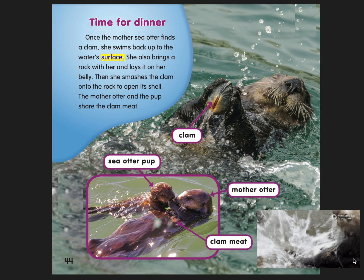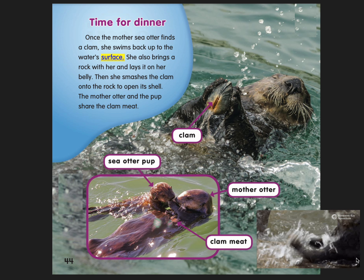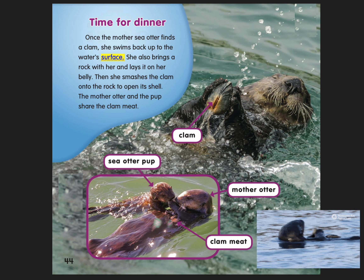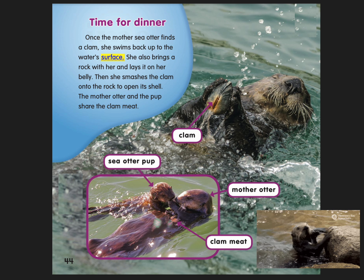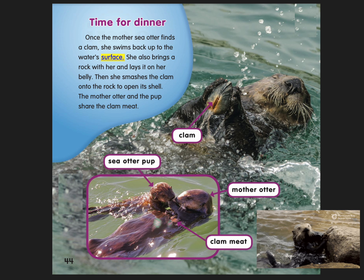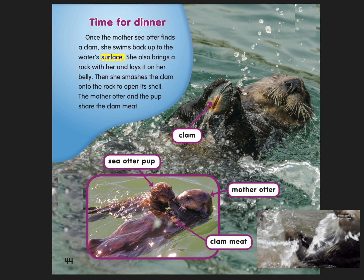Time for dinner. Once the mother sea otter finds a clam, she swims back up to the water's surface. She also brings a rock with her and lays it on her belly. Then she smashes a clam onto the rock to open its shell. The mother otter and the pup share the clam meat.